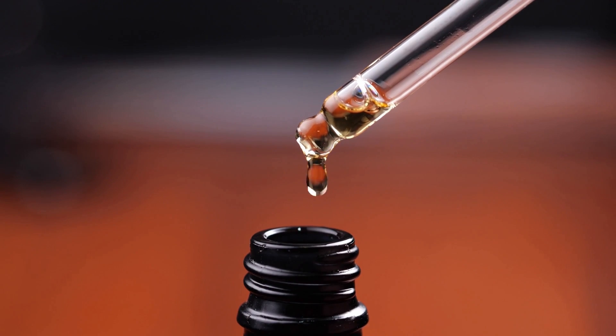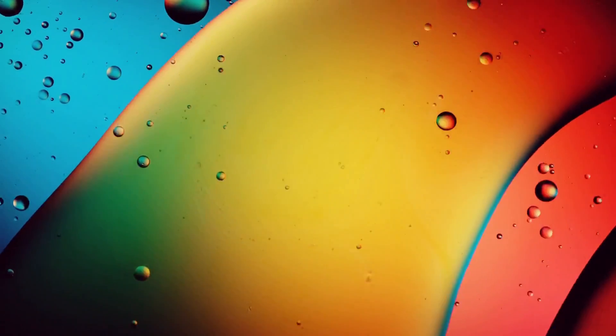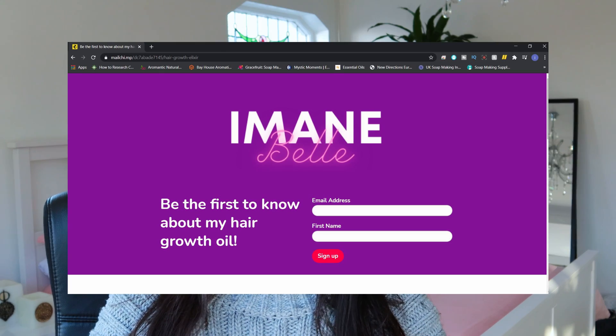Number two is rosemary essential oil and peppermint essential oil. These amazing herbs have been proven to stimulate hair growth, and rosemary oil has actually been proven to be as effective as minoxidil but without the side effects. I mix these essential oils with a proprietary blend of cold-pressed organic oils — I'm actually looking to launch my very own hair growth elixir, so sign up via the link in the description. You can also mix these essential oils with argan oil, jojoba oil, or any carrier oil of your choice.